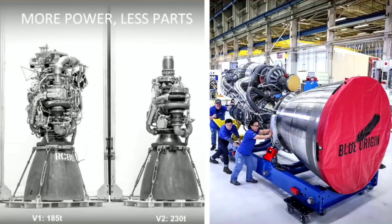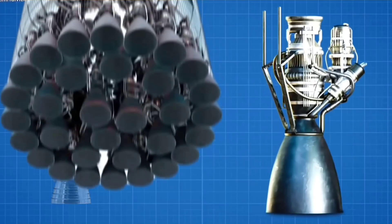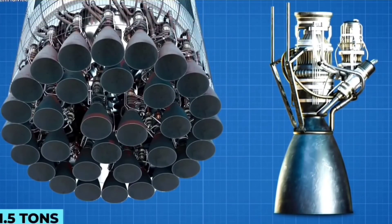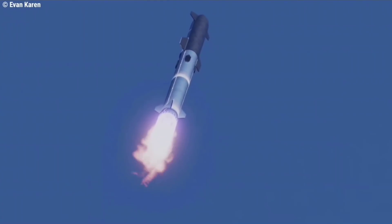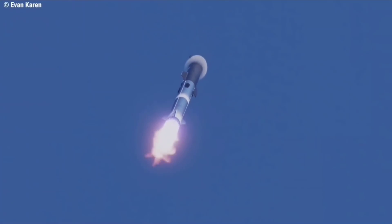What is the difference between the Raptor engine and Blue Origin's BE-4 engine? SpaceX's Raptor engine is considered the king of rocket engines. To compare: SpaceX has an open-cycle Merlin engine that powers their Falcon 9 and Falcon Heavy rockets, SpaceX's full-flow staged combustion cycle Raptor engine, and Blue Origin's closed-cycle, oxygen-rich methane-powered BE-4 engine.